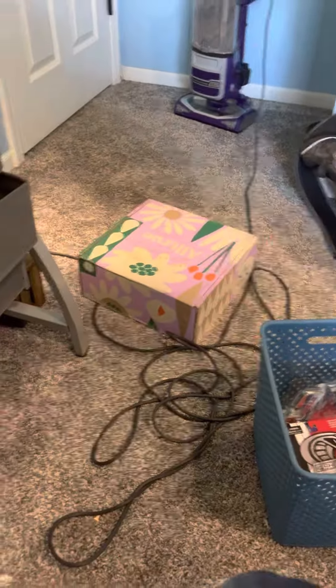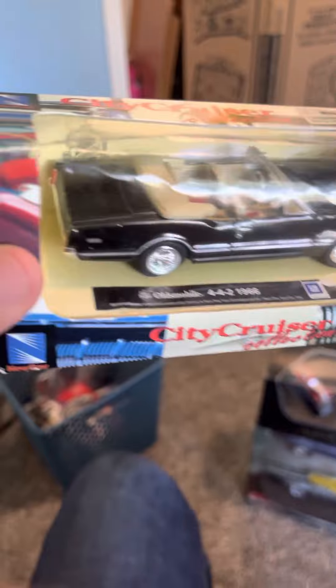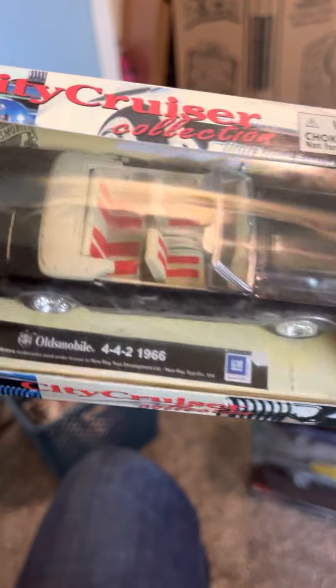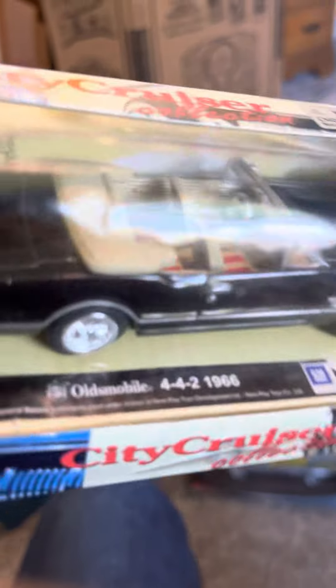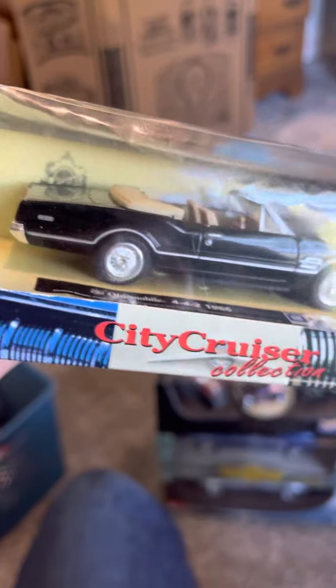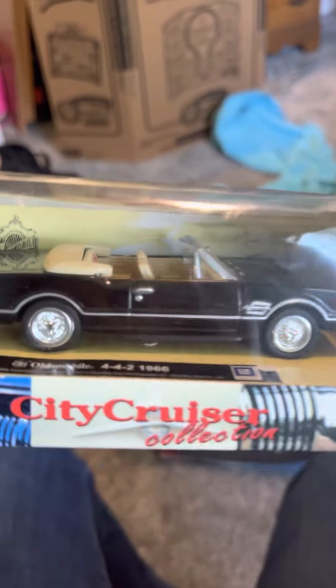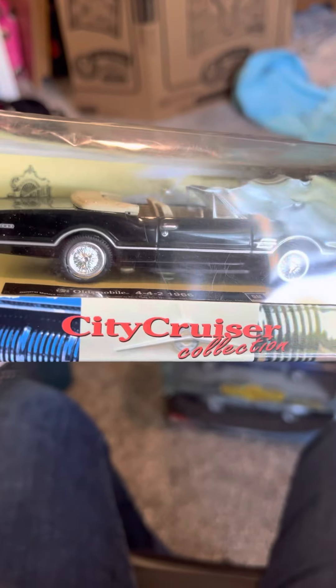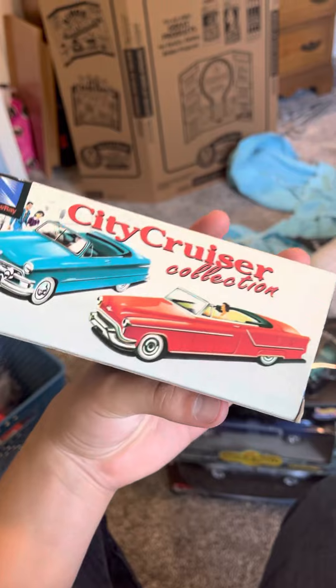Next is a City Cruiser Collection Oldsmobile 442 '66 - the black with the red interior, and the red and tan convertible with the bench seat and bucket seats. I like the convertible. It kind of gives me an eerie vibe, like the card art on the back does too.